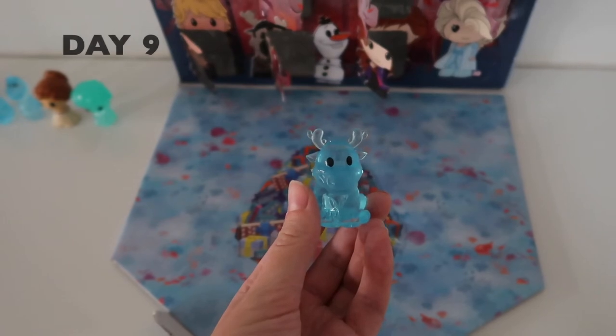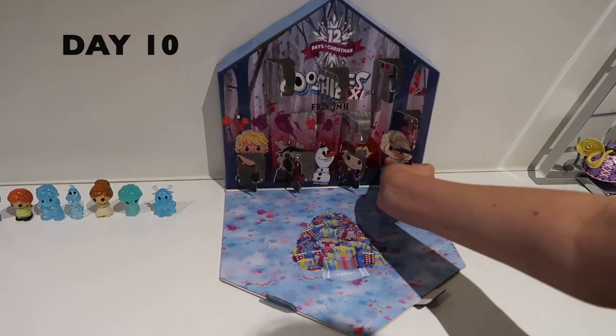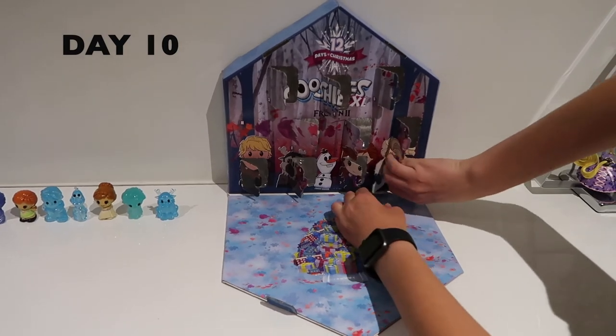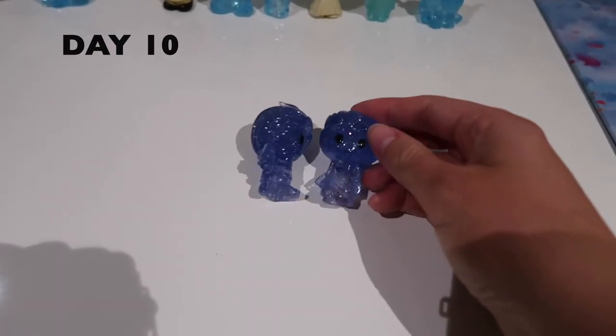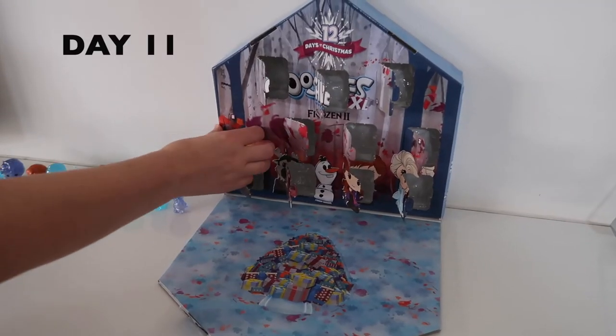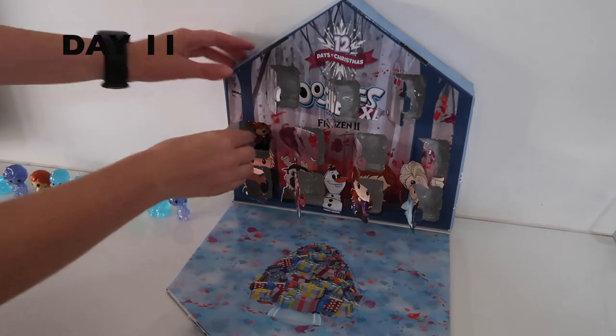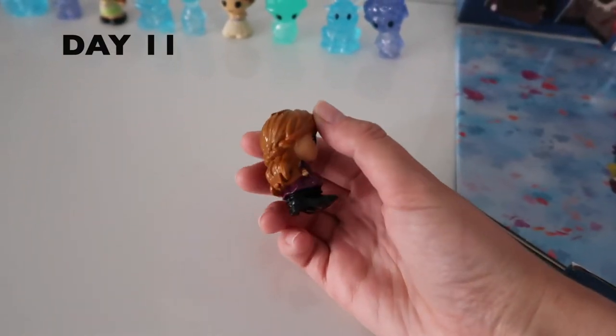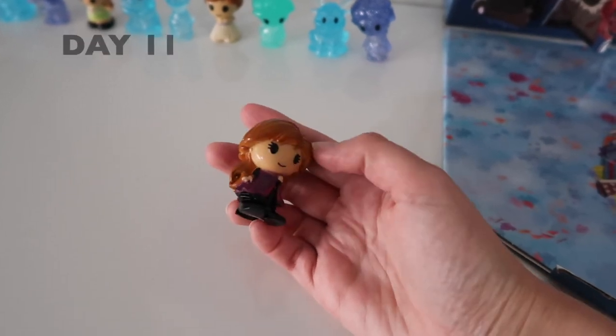I like the colored ones a lot better. Number ten — hoping for a colored one. Oh, it's blue. As you can see we've got another Elsa and it is basically the same as the other one. What a rip off. Second last one — oh yay, it's a colored Anna! Absolutely love that one. Perfect. I'm definitely putting that one on the end of my pen.